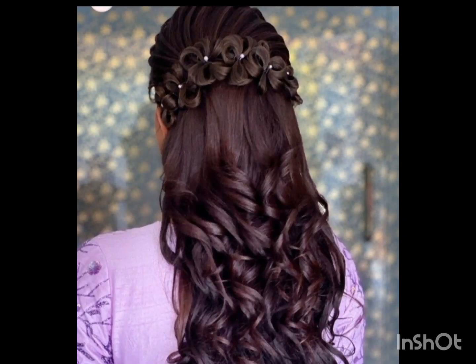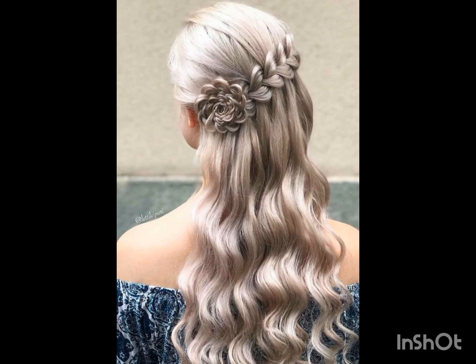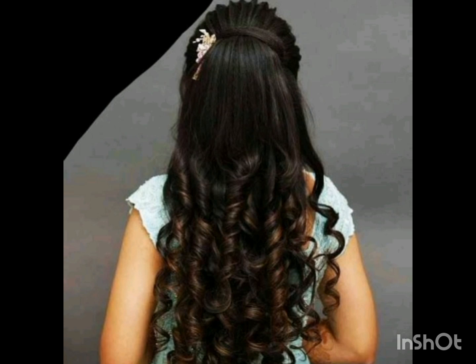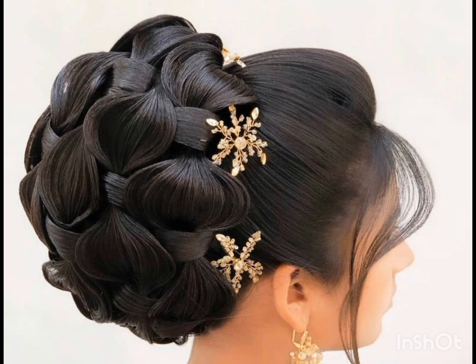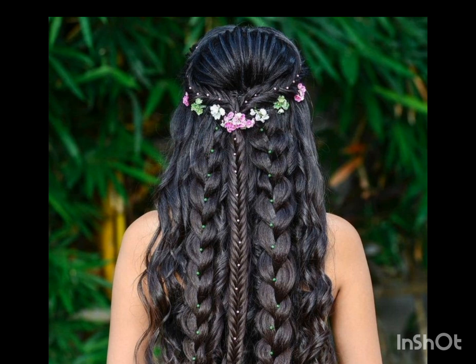Hello friends, welcome to my YouTube channel. Today I will tell you about the most demanding and gorgeous pixie flower hairstyles with pencil skirt design ideas for women. I hope you guys are doing well. I am back again with the most demanding and trending haircuts, hairstyles, and hair dye ideas. If you are looking for a new and trending haircut and want to change your outlook, this video will help you a lot in choosing a stylish and trendy haircut. I suggest you watch this video till the end.